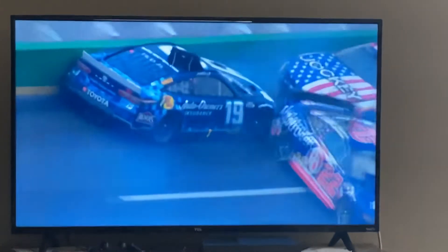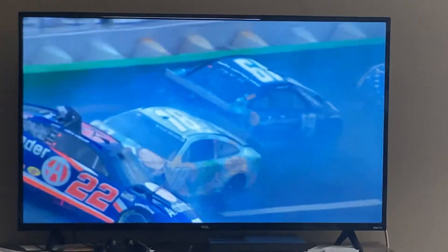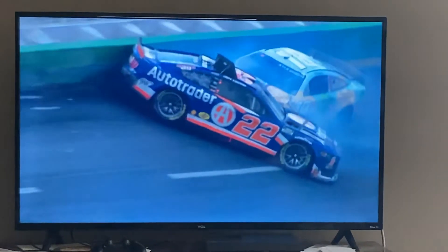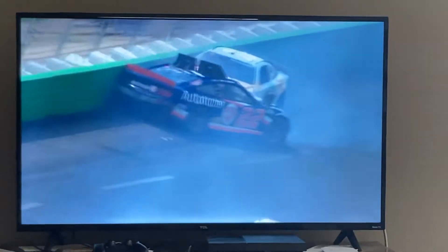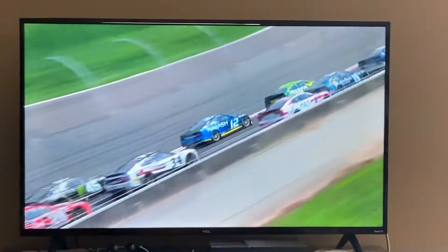The one's waiting, trying to get him going. Eventually makes contact and then everybody kind of piles in. Look at the 22 up in the air right there. And the three kind of goes out of sight, but man, he gets turned to the right.